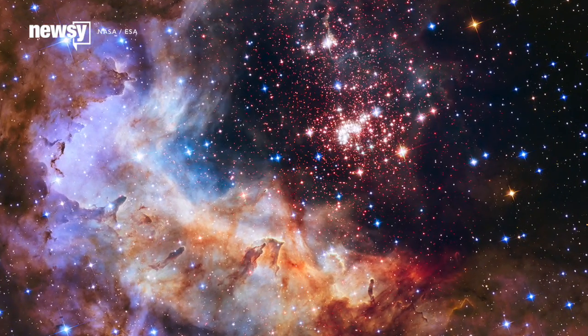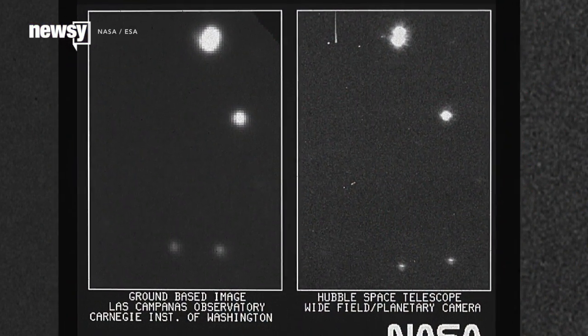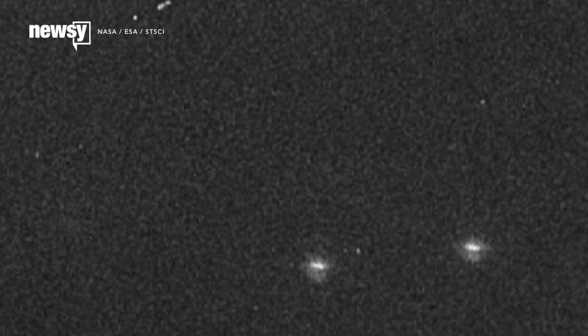The Hubble Space Telescope is known for its dazzling images of cosmic phenomena, but it didn't exactly start that way. Its first-ever image, captured 25 years ago today, is decidedly less exciting. This is HD 96755, a part of star cluster NGC 3532, about 1,300 light-years away. It underwhelmed people back then, too.